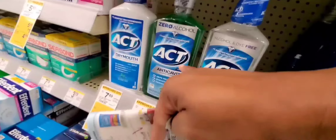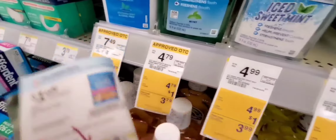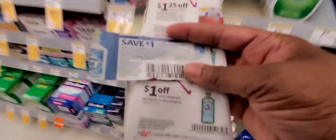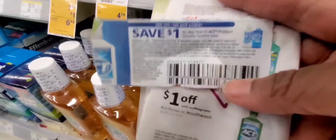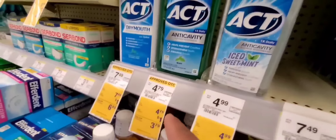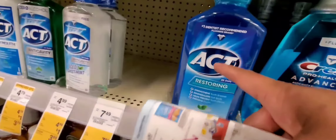Next is ACT Anti-Cavity Mouthwash at $4.79. The IBC booklet gave us a $1 off coupon — here it is. And then in the newspaper insert, there's another $1 off coupon. So for ACT, you would pay $2.79. ACT is very good and you barely catch it on sale, so that's a great coupon stack if you use ACT. You can also use this other one — it's a cheaper value but another option.